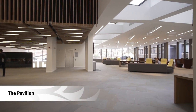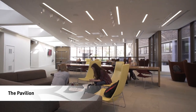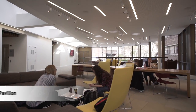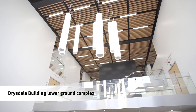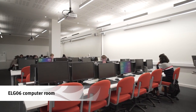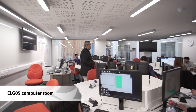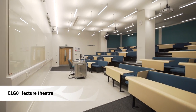This leads into the pavilion in our University building, which is a great space to work or relax between lectures. Downstairs leads to the Drysdale building, where we have a suite of underground lecture theatres and learning spaces. These rooms have been fitted with state-of-the-art learning technology, including computers and specially designed seating.